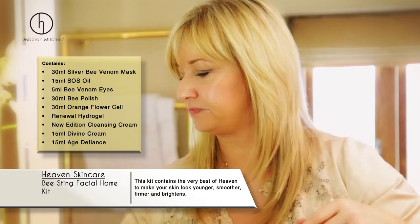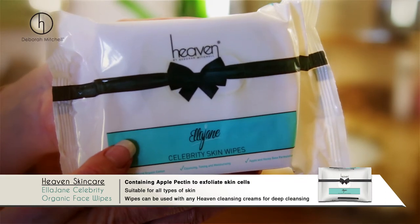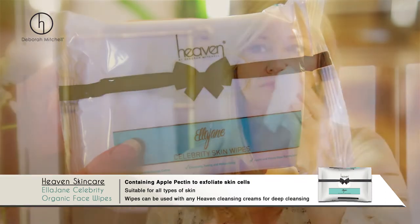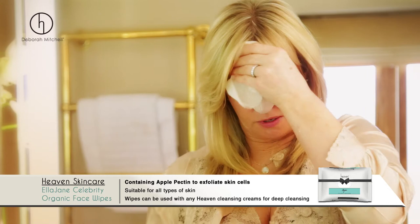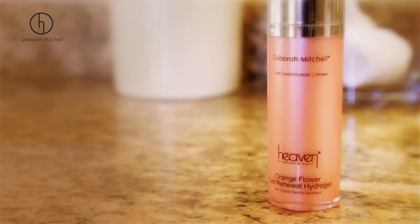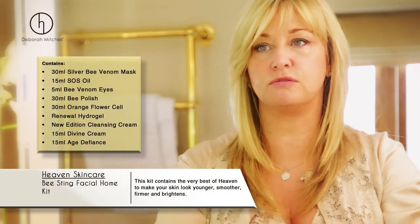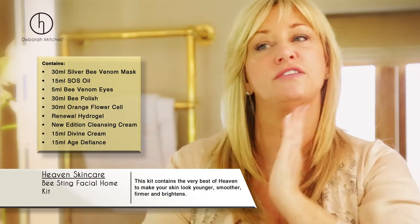I'm going to use an Ella Jane wipe. And now the orange flower hydrogel — this will moisturize my skin and help with fine lines. The smell of this is gorgeous, absolutely gorgeous.